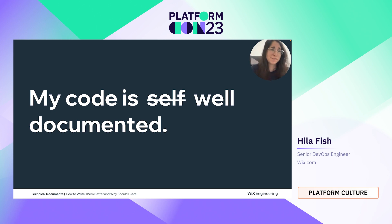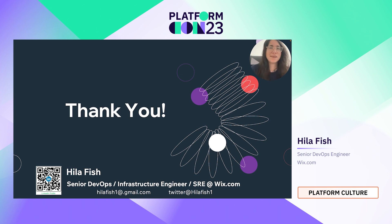I hope that now you can say that your code is well documented. Thank you so much. If you want, you can follow me on LinkedIn and Twitter, where I share more on this topic and other DevOps topics. Thank you.